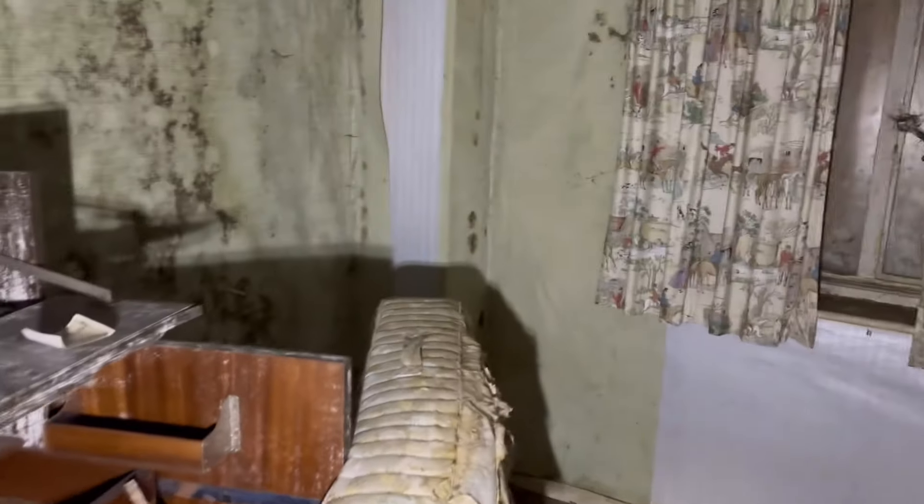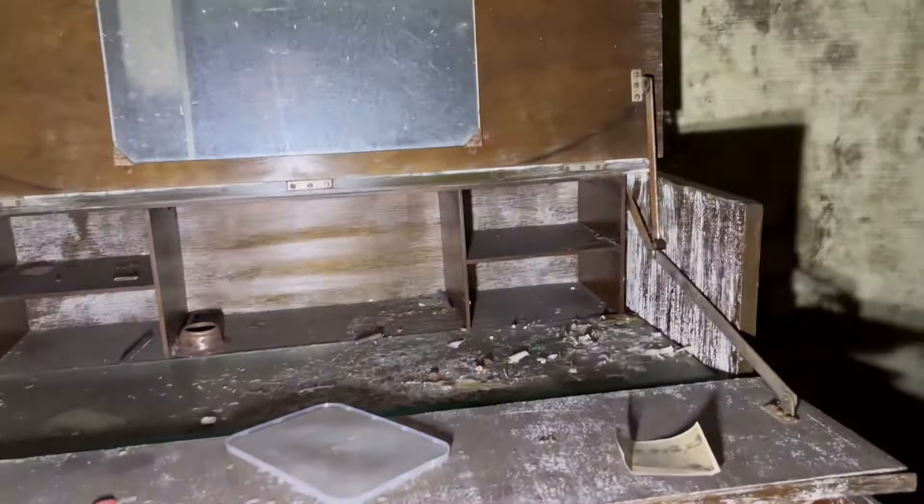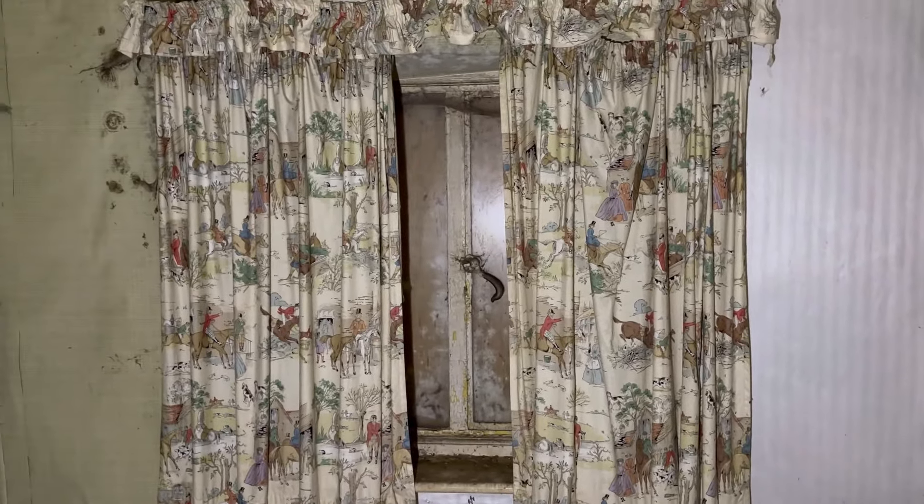Another bedroom here, don't think there's much in this one though - just an old table dresser thing. Some more curtains that maybe look like a children's bedroom as well.